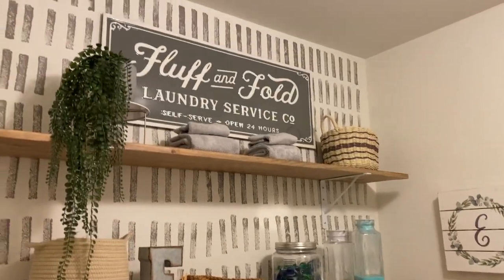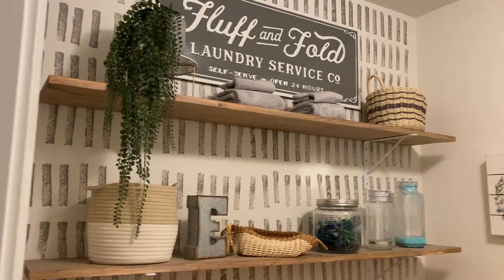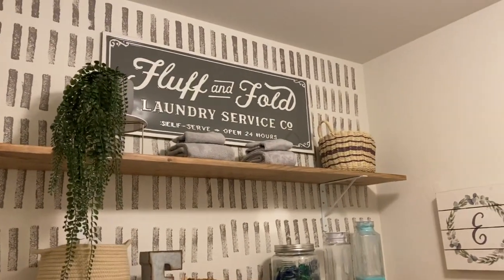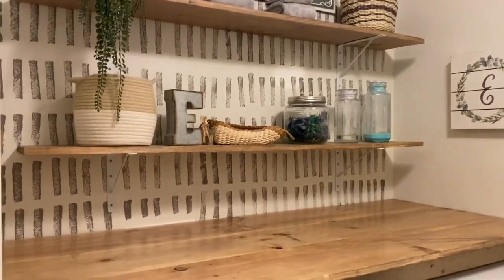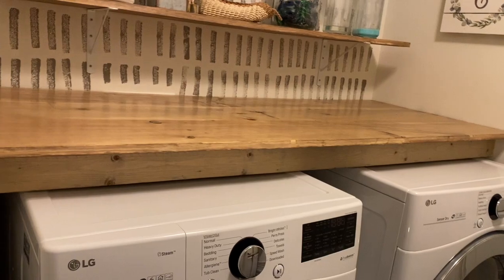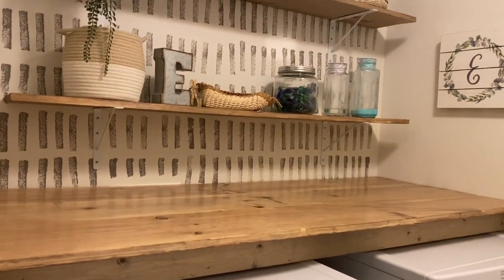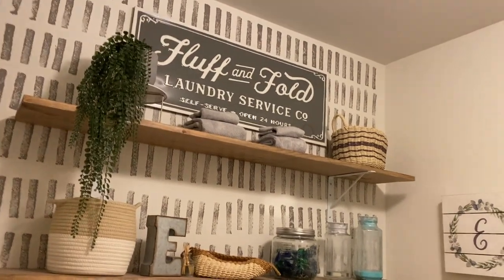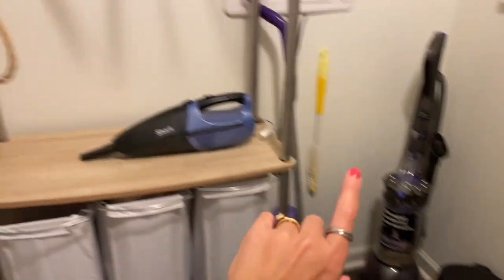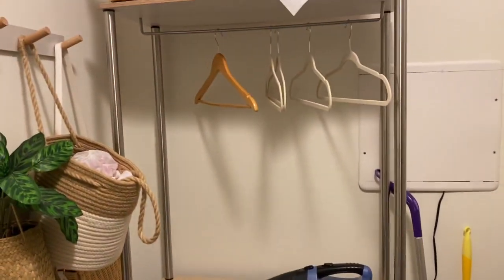The laundry room was a space I did a lot to. I did a painted accent wall with shelves — I ripped out the one shelf that was here and decorated it. My husband built me a lovely shelf over the washer and dryer so we could fold clothes. All of this is in a laundry room makeover video. Over here I have a little caddy with our cleaning stuff and the laundry hampers, and where I hang clothes to dry.